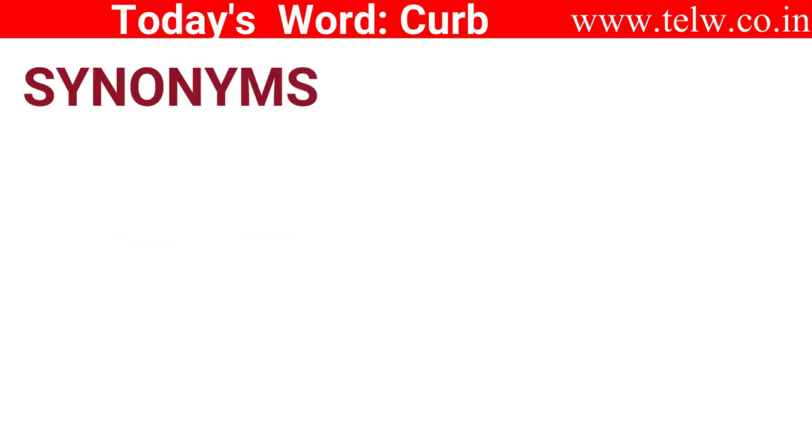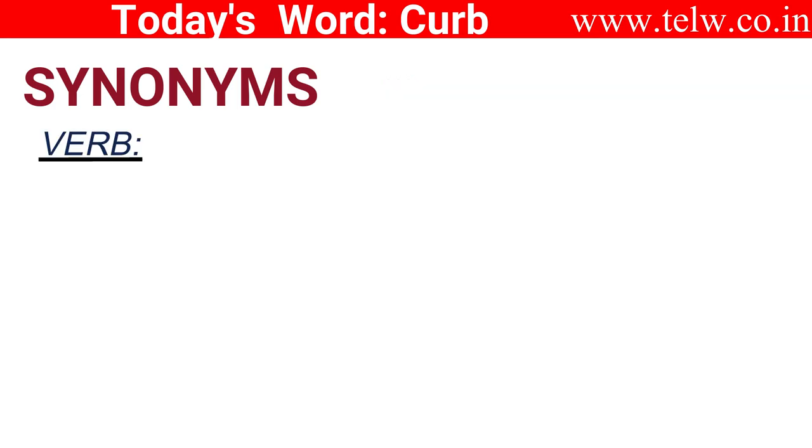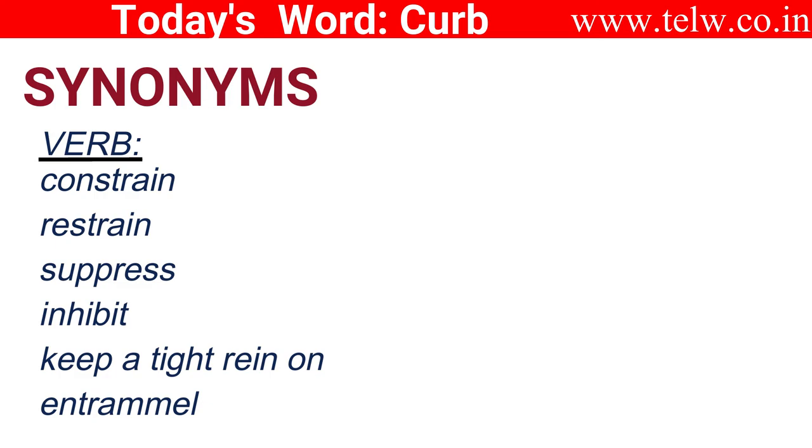Finally, some synonyms. Notice the word stresses. As a verb, you can say constrain, restrain, suppress, inhibit, keep a tight rein on, and trammel.